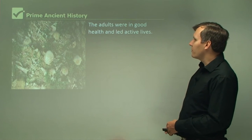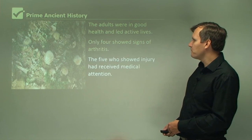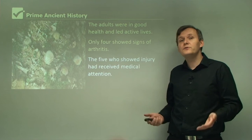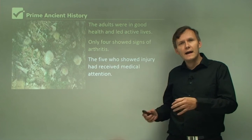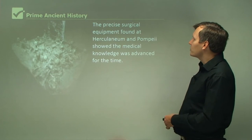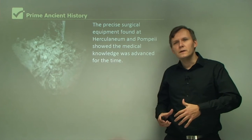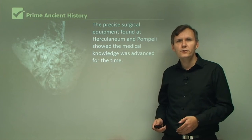The adults were in good health and led active lives. Only four showed signs of arthritis, and the five who showed injury had received medical attention. This gives us a really good insight into the lives of ancient Romans who lived 2,000 years ago — they were receiving medical attention and had doctors. If they had some sort of illness or complaint, they could seek medical help. The precise surgical equipment found at Herculaneum and Pompeii showed that medical knowledge was advanced for the time.